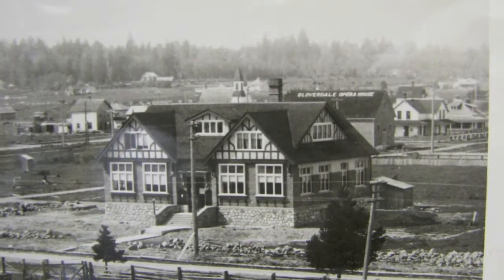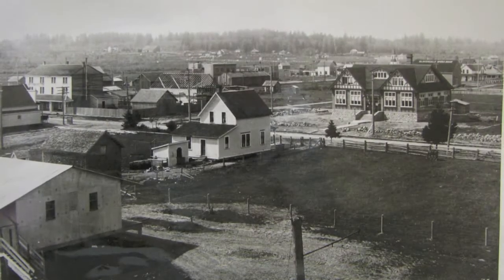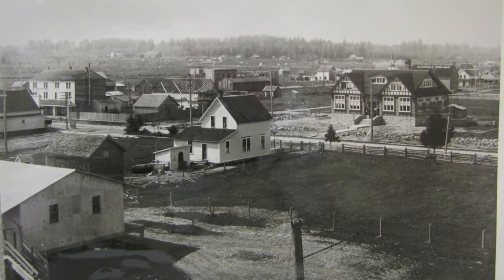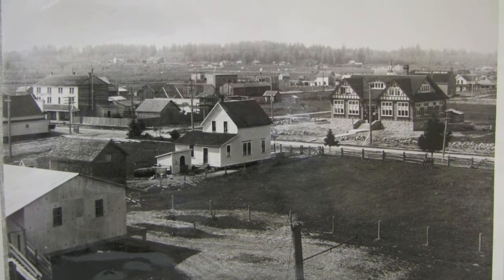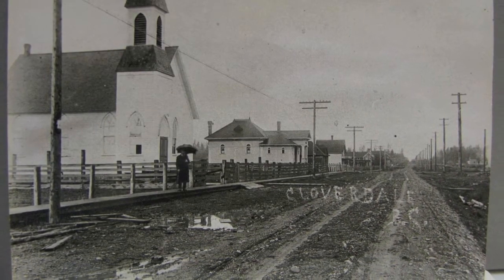In 1913 Surrey opened its brand new municipal hall just footsteps away from the large BC Electric Depot, which residents now saw as the very heart of Surrey. My painting of Cloverdale began with a lot of research.